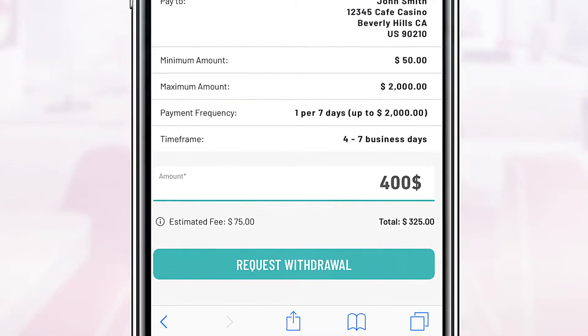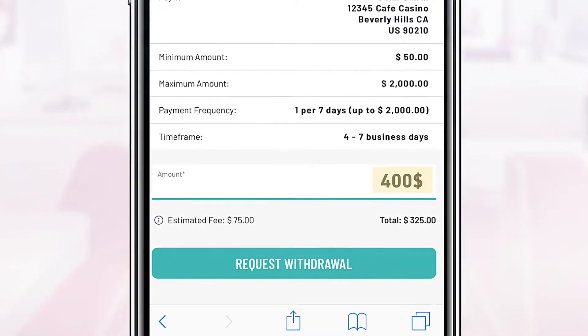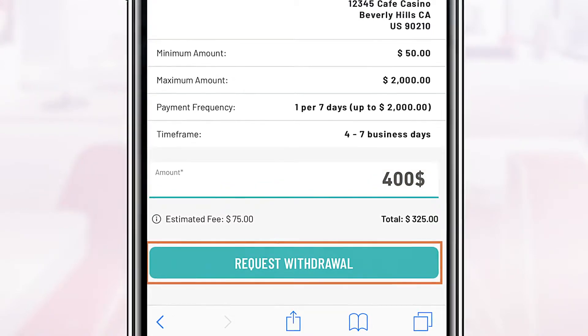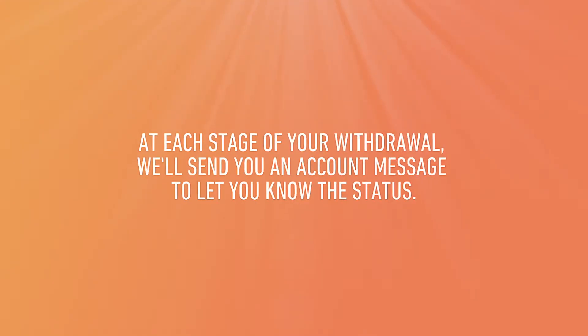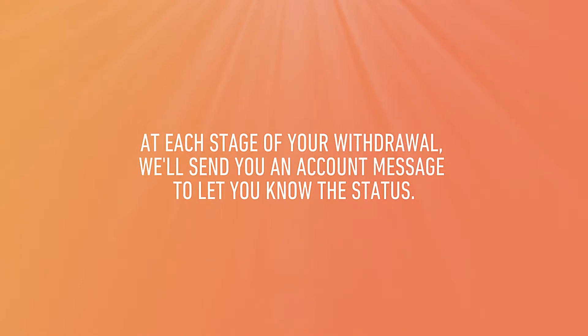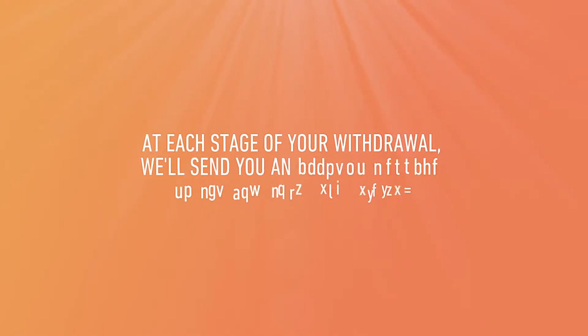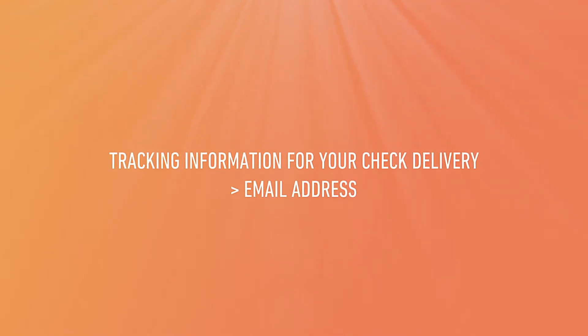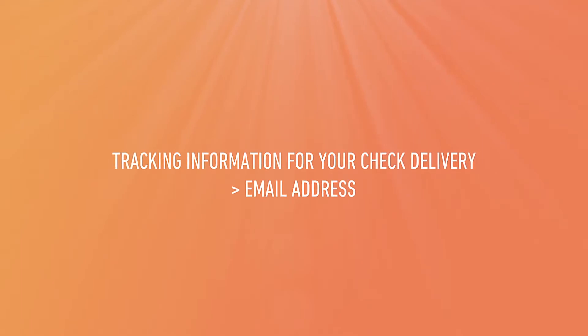The only thing left to do is to fill out the required fields and enter the amount you wish to withdraw. Then click Request Withdrawal. At each stage of your withdrawal, we'll send you an account message to let you know the status. This includes the tracking information for your check delivery, which we'll also send to your registered email address once the courier provides us with the details.